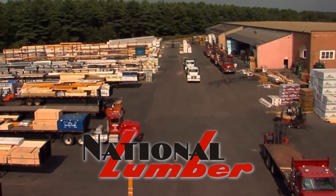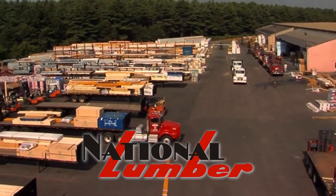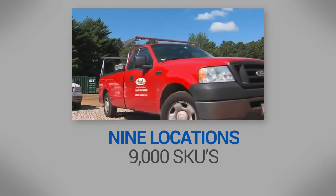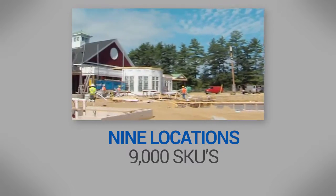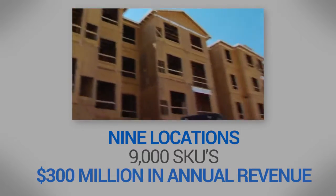There's a good reason New England-based National Lumber is among the most admired lumber dealers and component manufacturers in the nation. With nine locations, the company carries 9,000 SKUs in its large retail operations and offers turnkey construction services, generating $300 million in annual revenue.